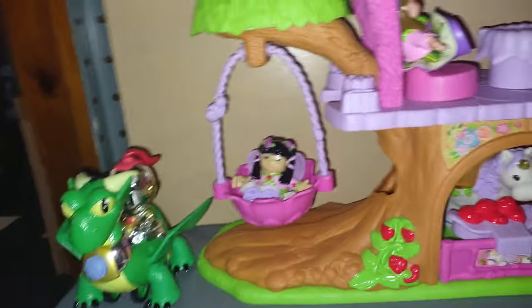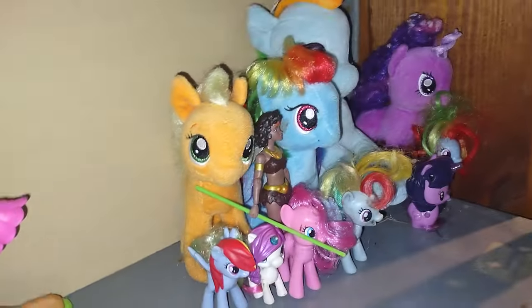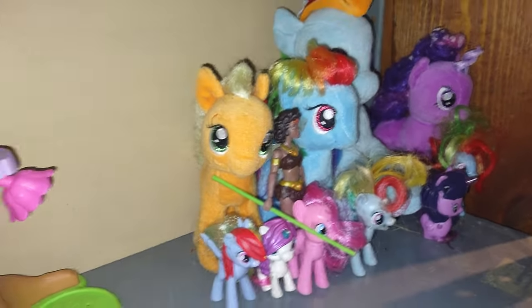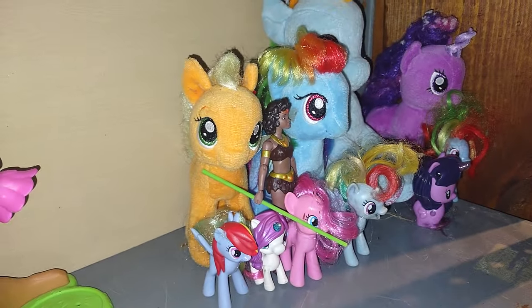Now we're going to the second shelf. This is my random fantasy shelf — we got some Little People, a Ryan's World dragon kid I love, a unicorn, some fairies, some My Little Pony, and Diana from Dungeons and Dragons: The Animated Series.